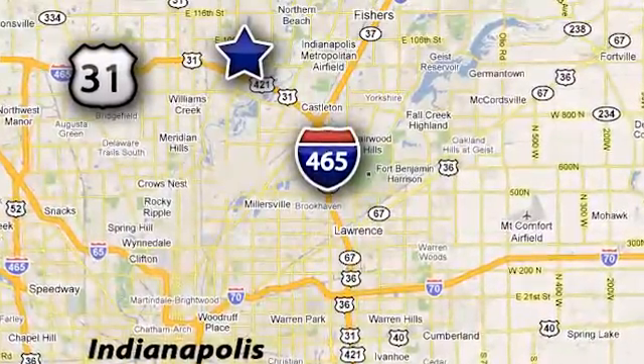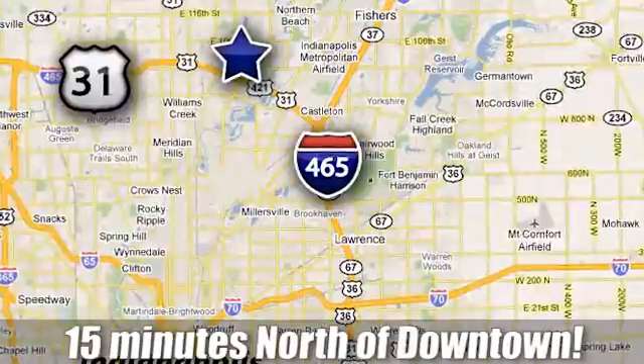We're conveniently located at 3330 Harper Road in Indianapolis, Indiana.